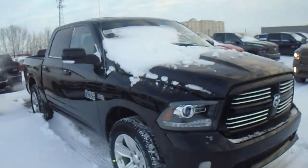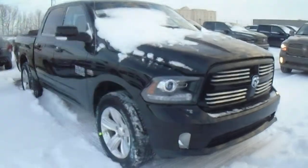Hey Ryan, it's Chase here just showing you the 2015 Ram Sport. Just to give you a quick rundown here with everything.